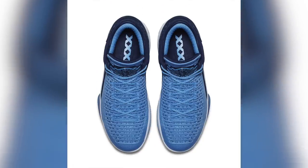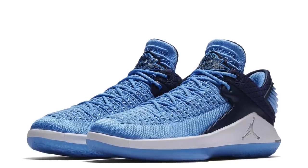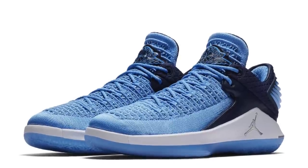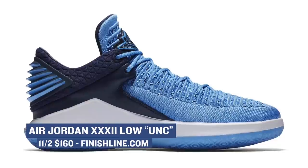Looking at the Saturday drops, things are actually pretty slim, to be honest — just the Air Jordan 32 Low dropping in the University of North Carolina, or University Blue, colorway as it's officially called. If you haven't had a chance to play in the 32 yet, you should definitely give it a try. The shoe is a beast on the court. Those will cost you $160 and you can pick those up at Finish Line.